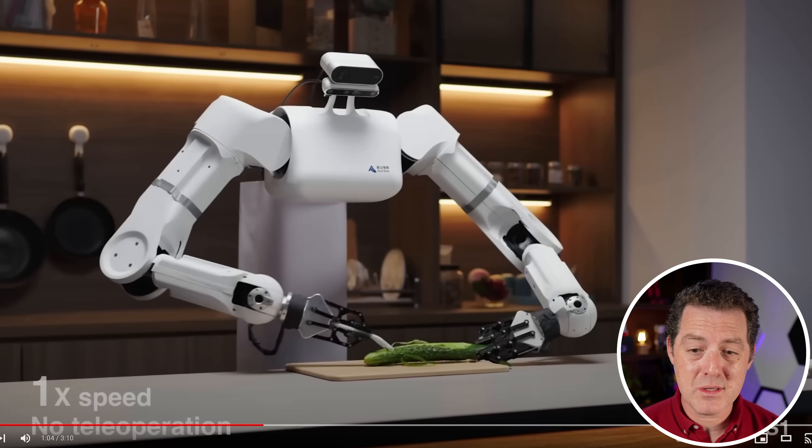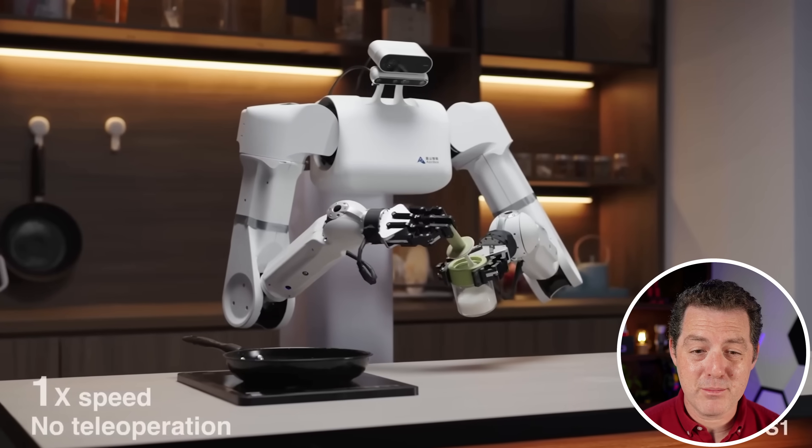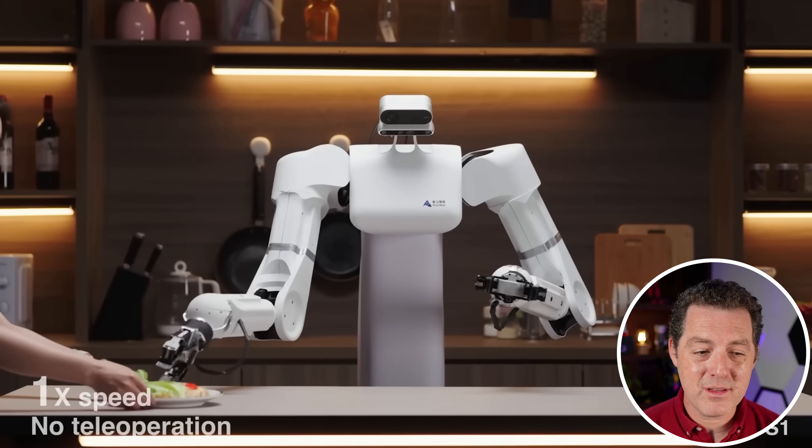And again, this is all done with neural nets. Now he's preparing some veggies, able to flip a piece of bread in a pan. Unreal. This is unbelievable.